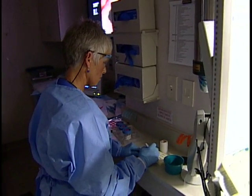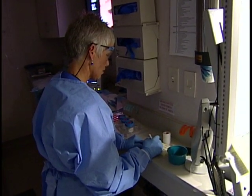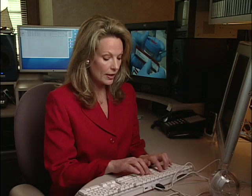Traditionally, nurses would write all the patient information on long forms and on tiny specimen labels. Then they'd enter the information into a computer and send the bottles off to pathology, where the handwritten information would be re-entered into another computer by a different person. Easy to see how errors could happen.